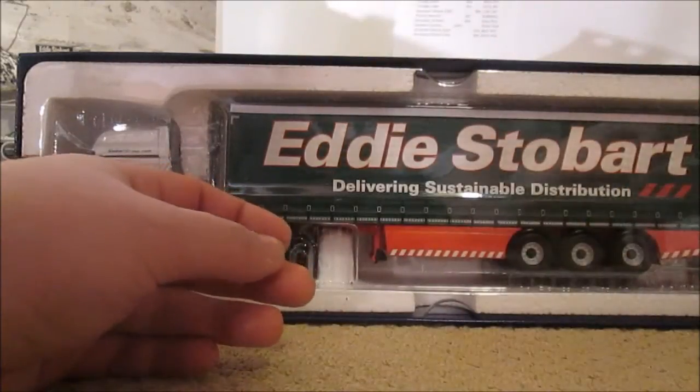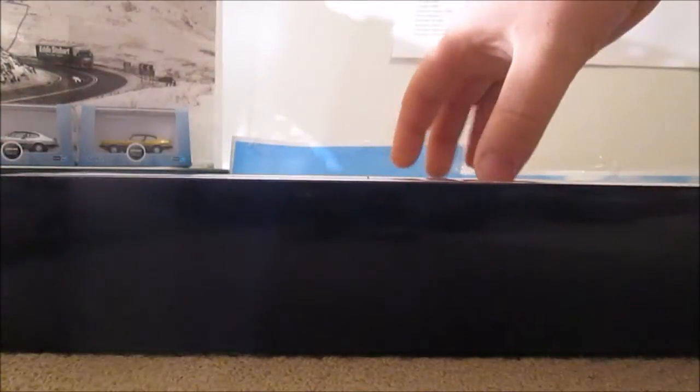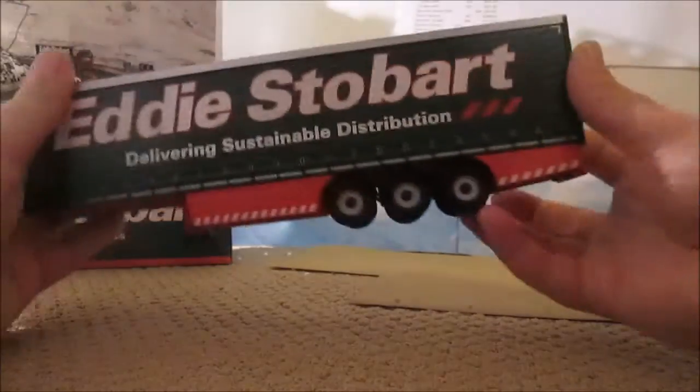So put that to one side and let's get this out of the box — this is the first time it's actually been out of the box. We'll start with the trailer.